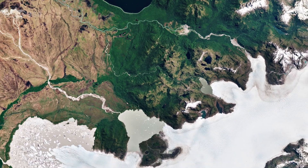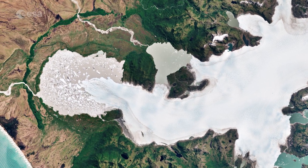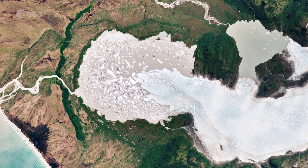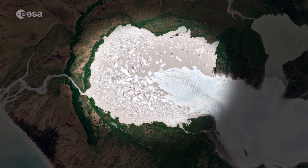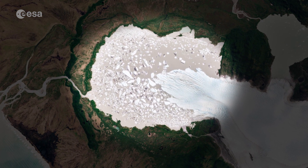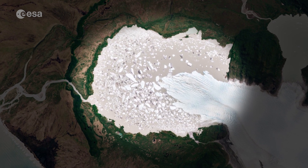Directly below lies San Quintin, the second largest glacier in the northern ice field. The glacier drains to the west, where hundreds of icebergs can be seen dotted in the lake. Until 1991, the glacier terminated on land, but with its retreat, the basin filled with water and formed the pro-glacial lake we see today.